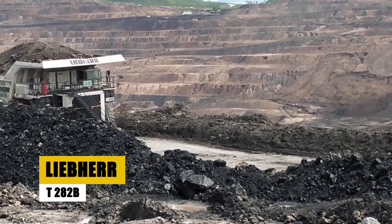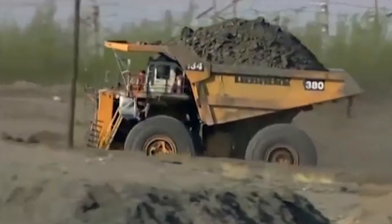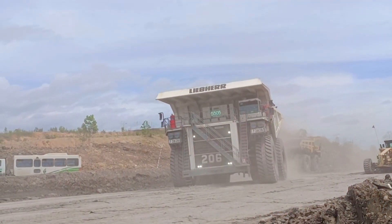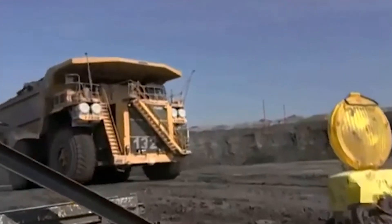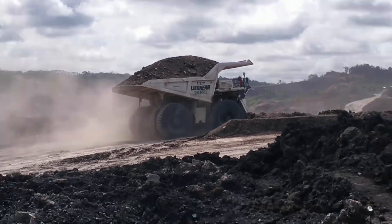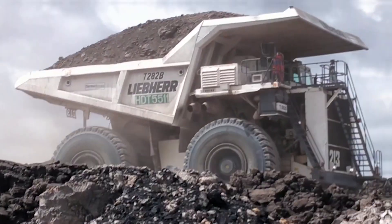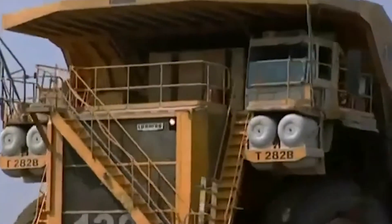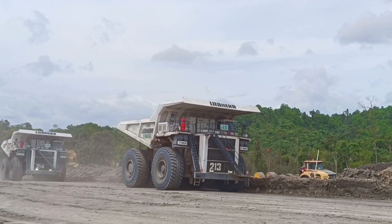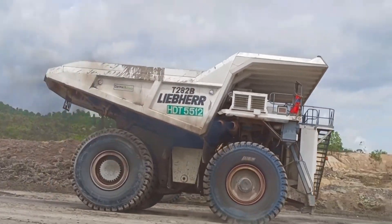The Liebherr T282B is a giant among off-highway haul trucks, known for its impressive size and power. Weighing 310 metric tons, this massive machine measures 14 meters in length, 8 meters in width, and stands 6 meters tall. Its payload capacity of 320 metric tons allows it to transport immense loads of material in the harshest mining environments. The T282B is powered by a 3,500-horsepower diesel engine, enabling it to reach speeds of up to 64 kilometers per hour even when fully loaded, designed for maximum efficiency.